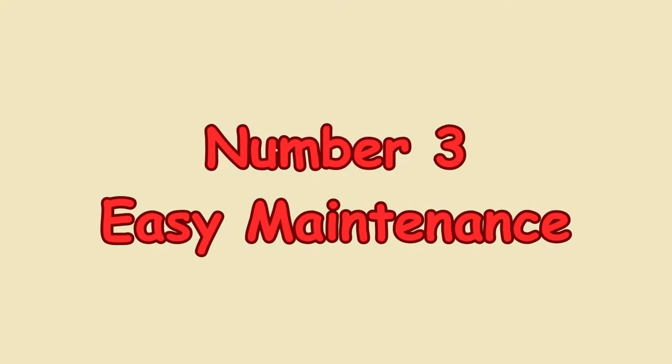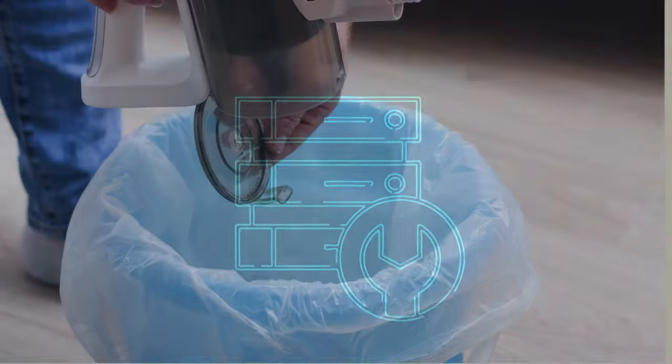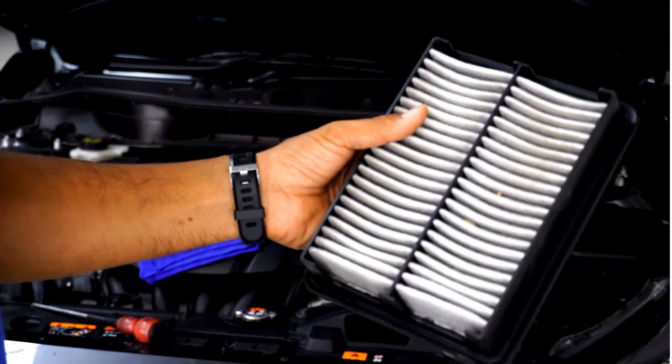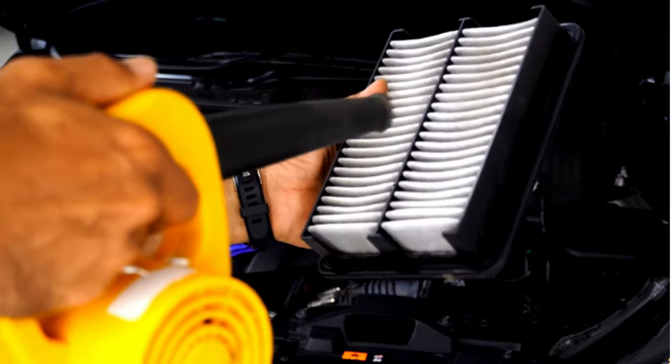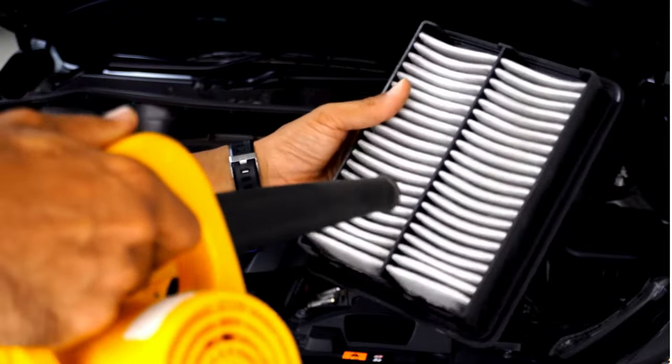Number 3: Easy Maintenance. One of the things I appreciate most is how easy it is to maintain. Emptying the bin is a breeze — just press a button and you're done. No more dealing with messy bags or filters that constantly clog. Cleaning the filters is super simple, and it only needs to be done occasionally, so it saves me a lot of time in the long run.